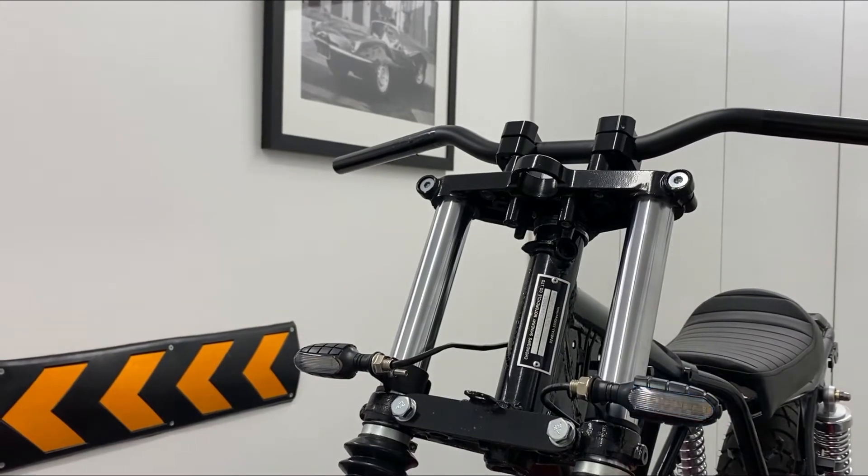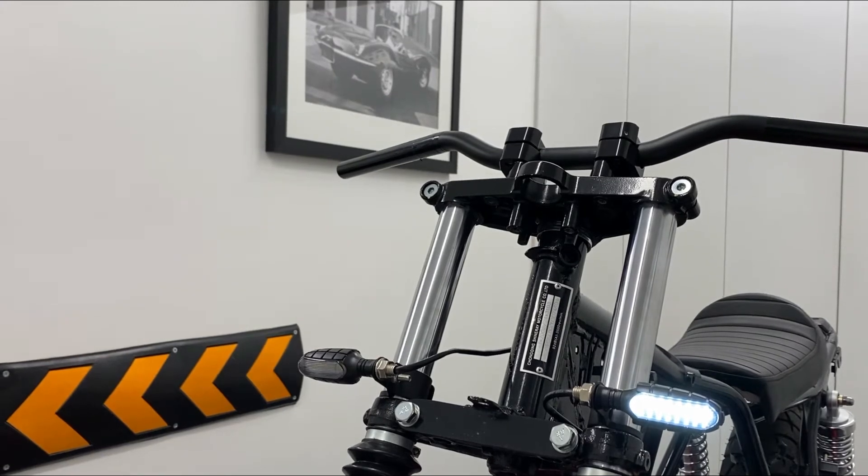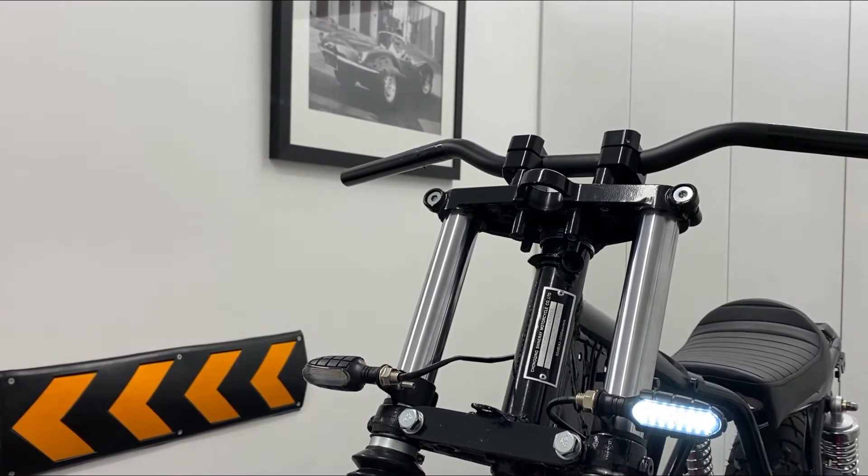Welcome to Alchemy Parts, the motorbike accessory specialist. If you're looking to upgrade your indicators, we sell a wide variety of them on our website.